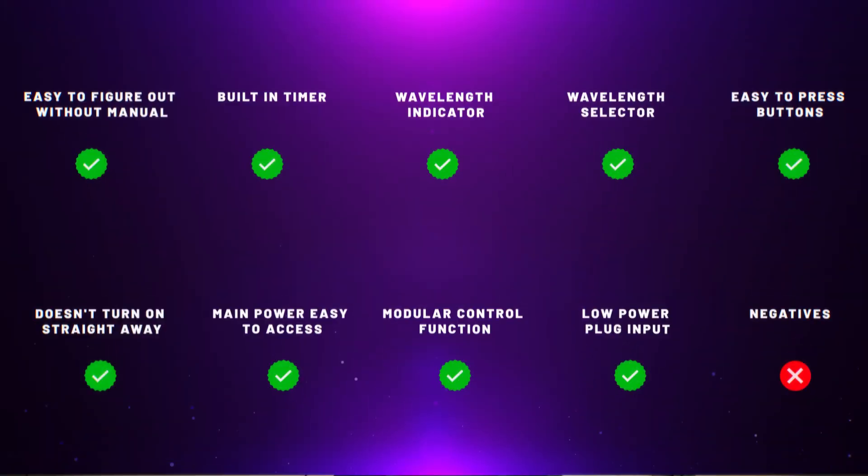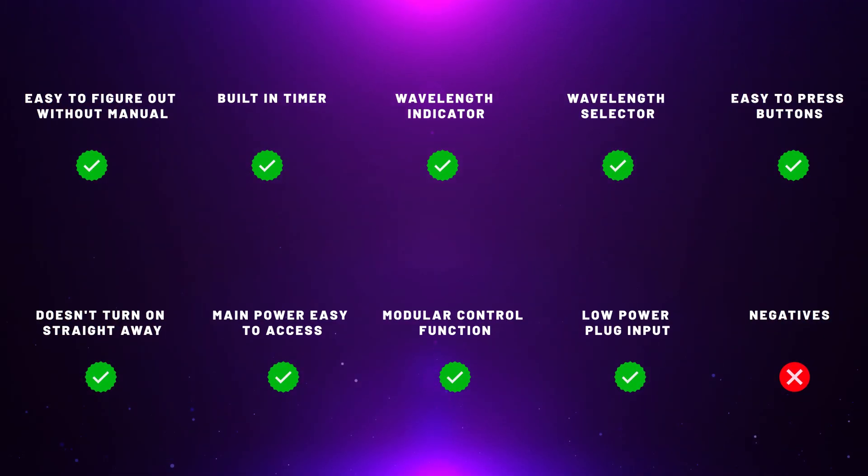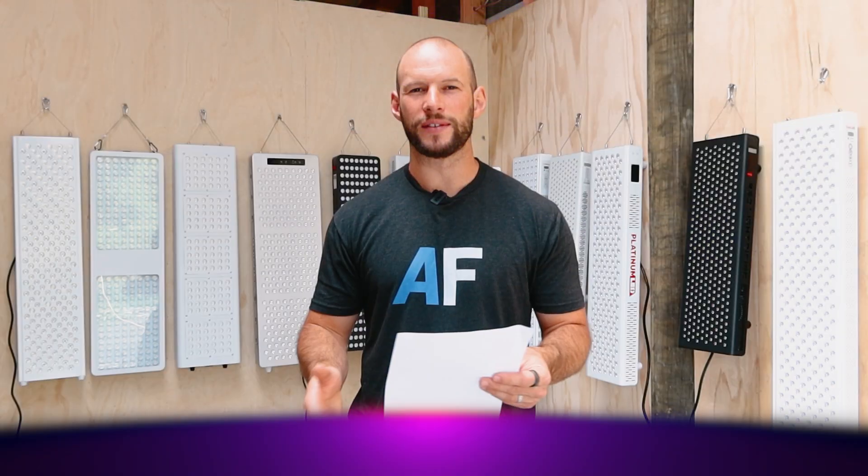As for my scoring system for this round, I've got nine categories — nine checklist items — and I go through each panel and if they achieve each thing, I give them a tick. Effectively, a panel can get nine points. However, I can then take off points for any negatives. One or two of these panels do have some rather frustrating things, so obviously they lose a point for that.